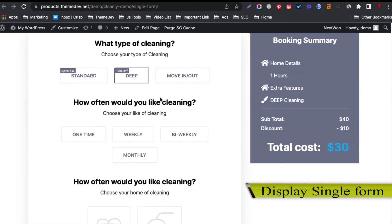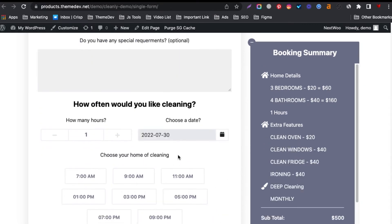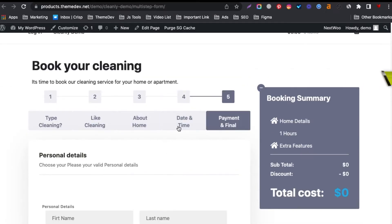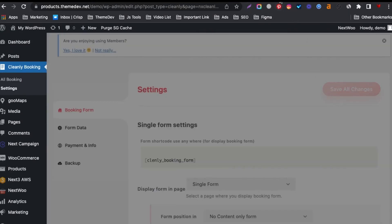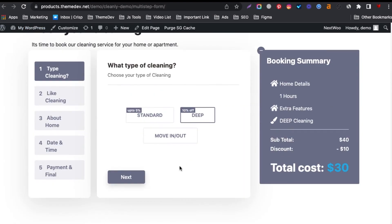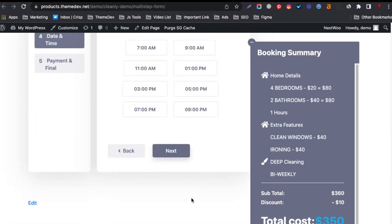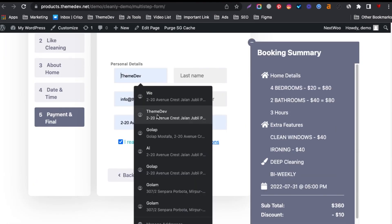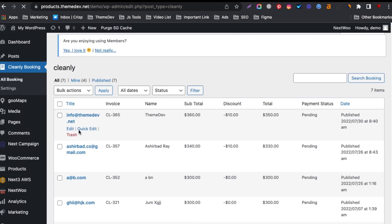To register a cleaning booking, enter your accurate information. Manage order details from the Admin Dashboard.